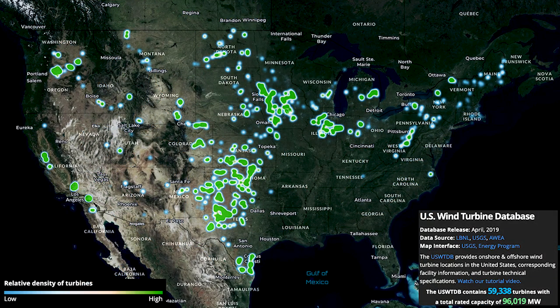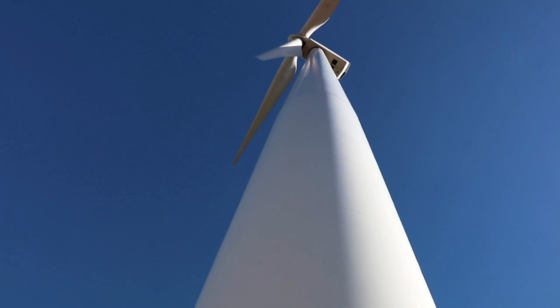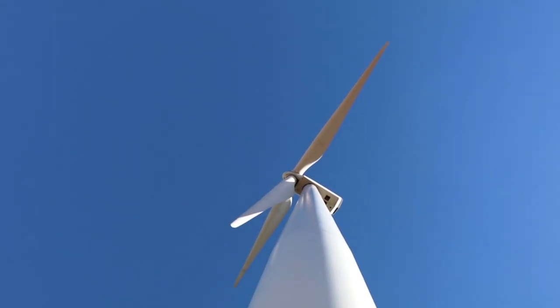Wind energy production is rising rapidly in both Texas and Oklahoma. In 2019, wind provides 16 percent of Texas electricity and almost one-third of Oklahoma electricity. This renewable source of energy is rapidly increasing in both states.